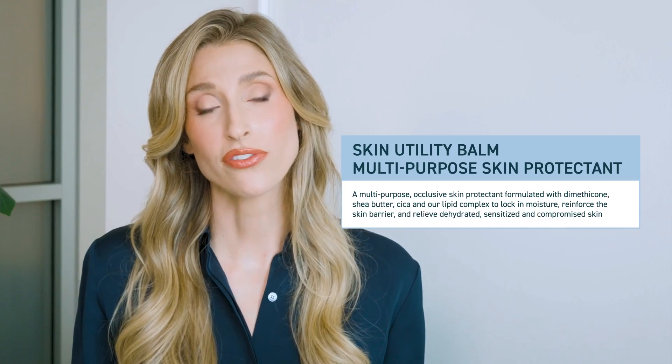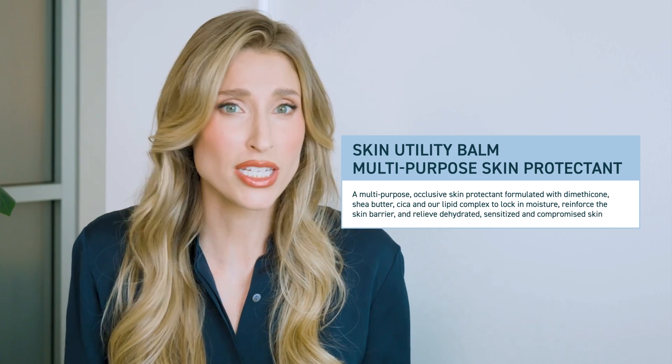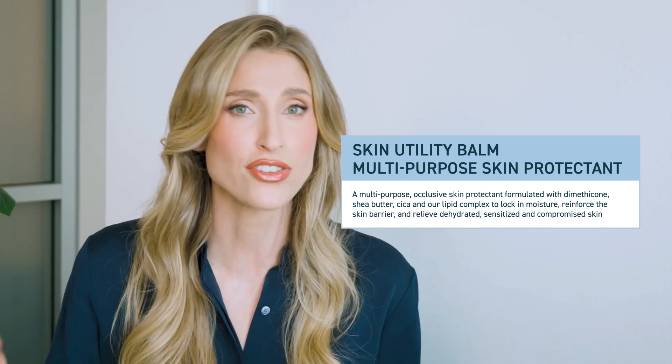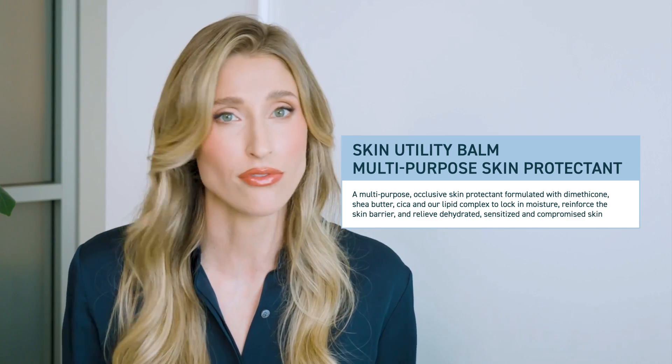This Skin Utility Balm is formulated with 5.25% dimethicone, and at that concentration dimethicone is really special. It acts as a great occlusive to help keep water in the skin and keep aggressors like pathogens and other irritants out, but is still able to be breathable and comfortable. More simply put, a skin protectant serves to protect the skin — it keeps the bad stuff out and the good stuff in. What I love about the Skin Utility Balm is that the skin feels shielded, but not suffocated.